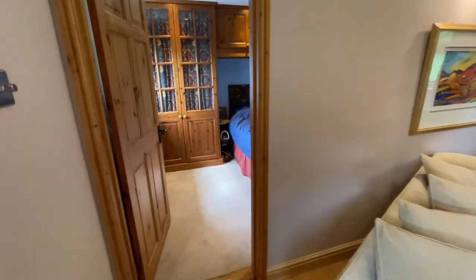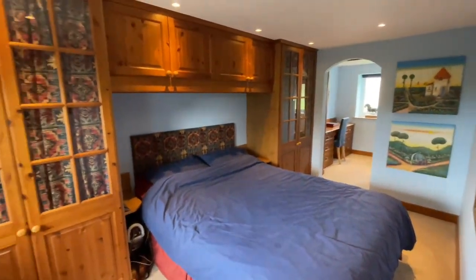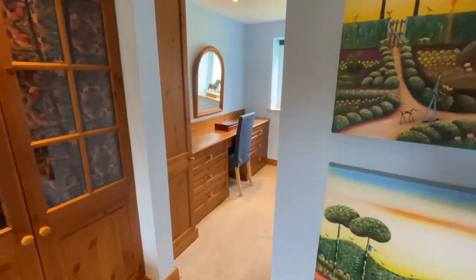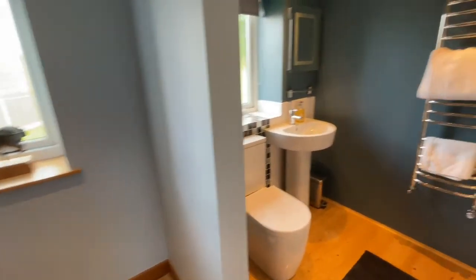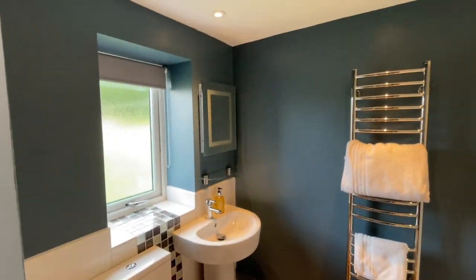And then into the master bedroom. We've got fitted wardrobes here, a dressing area and an ensuite. Great dressing area and then this fabulous ensuite — really really nicely done.